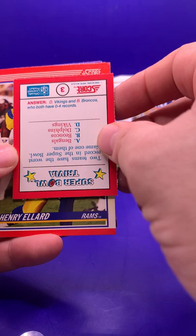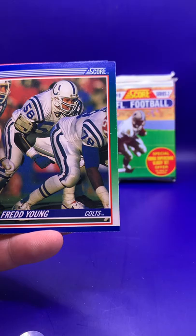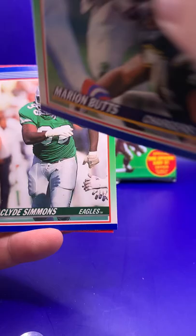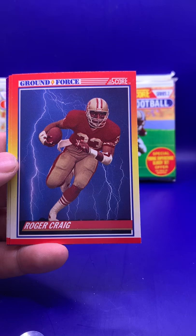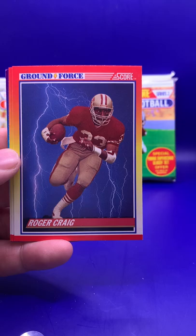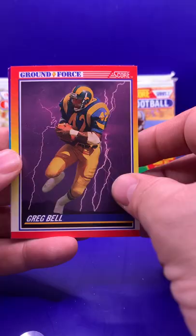Henry Ellard. Jerry Holmes. David Treadwell — wow, two kickers in one pack. Fred Young. Marion Butts. Clyde Simmons. All these Ground Force cards are really cool, I think. Roger Craig — maybe an underrated or underappreciated back in the hobby. I love these Ground Force cards, they look so cool. Pat Terrell rookie card. Second Ground Force card — Greg Bell. Just such a cool design. And Tim Green to close it out.